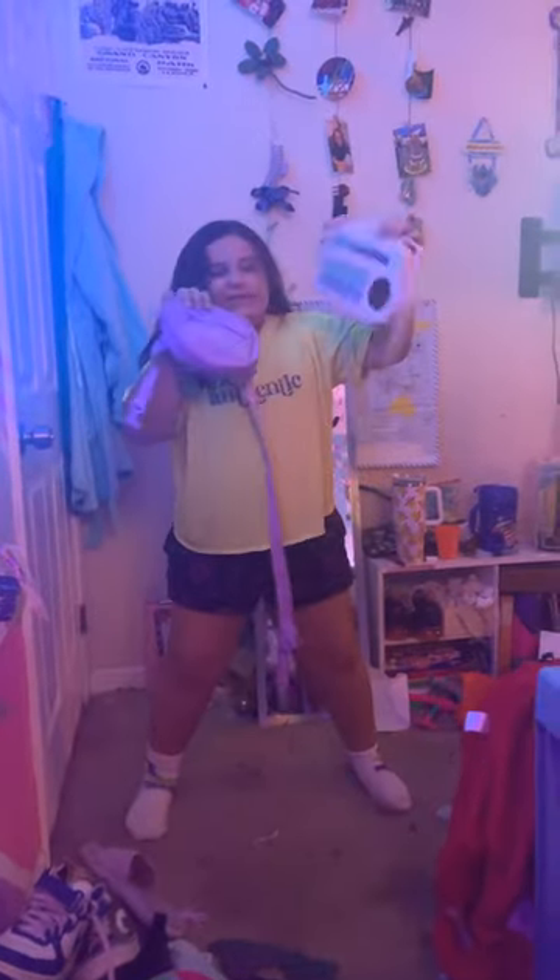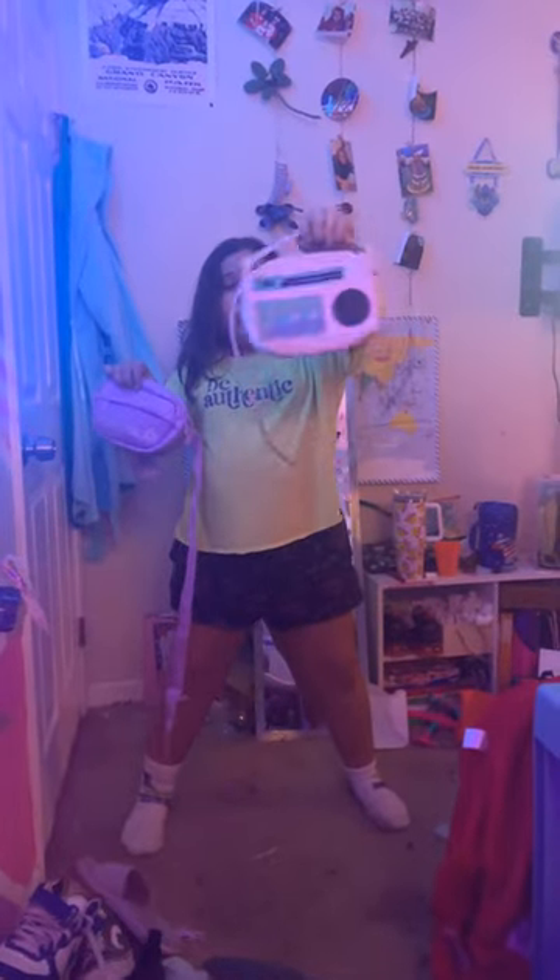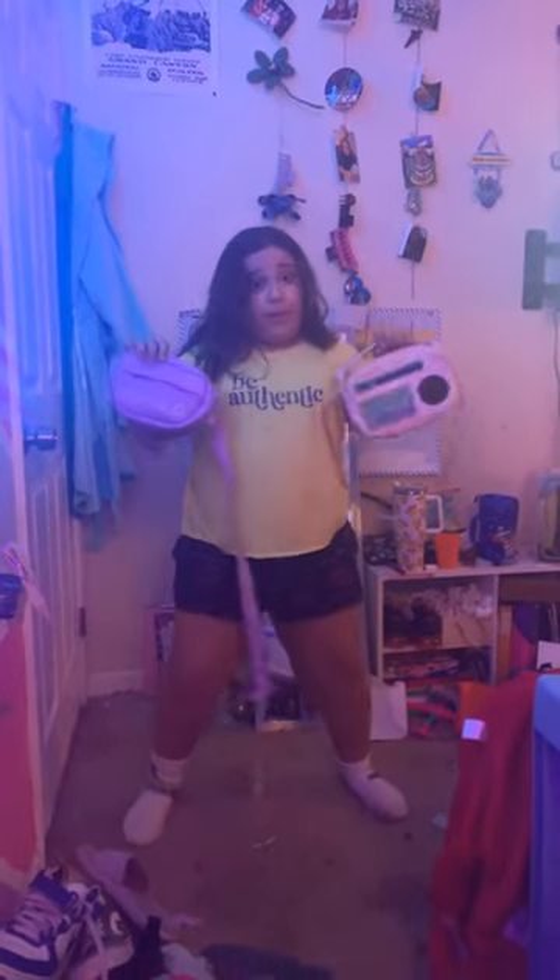Okay guys, I got both of these bags. This is a cool camera one and this one is a cool Reebok one. This is a cool camping bag.